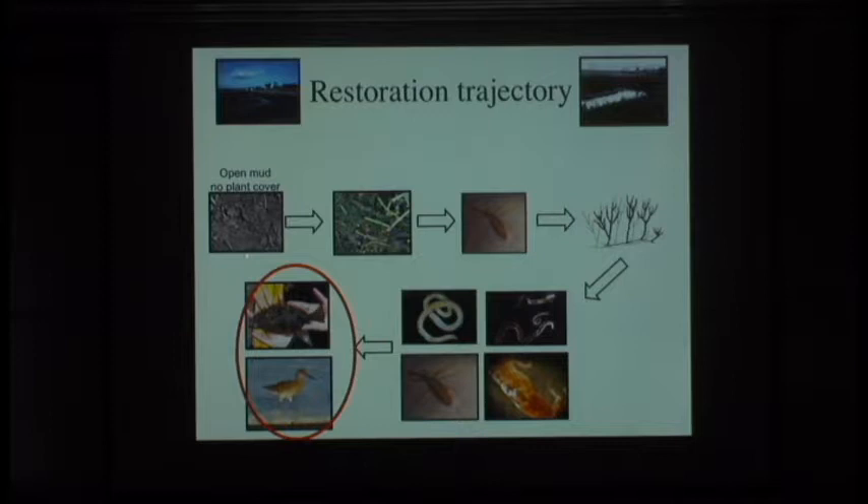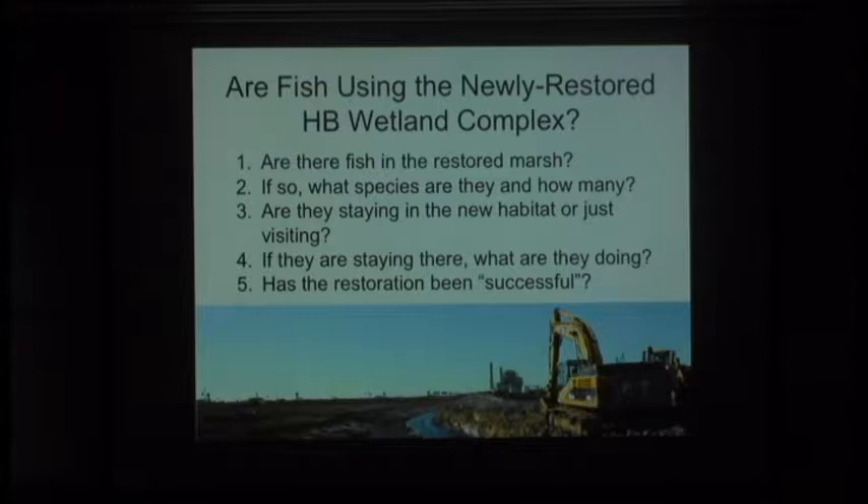A lot of restoration metrics focus on what these systems provide as food for commercially important, threatened, or endangered species. This is where collaboration came into play—we started asking how, where, and why fish were using this newly restored wetland complex. Just as we asked whether there was microalgae, microbes, and invertebrates, we needed to ask: were there fish and when did they come in? Who were they? A seine tells you who happened to be in the marsh at that moment but doesn't tell you how long they're there or whether they're actually using the habitat. So we also tried to get at how habitat was being used and why.